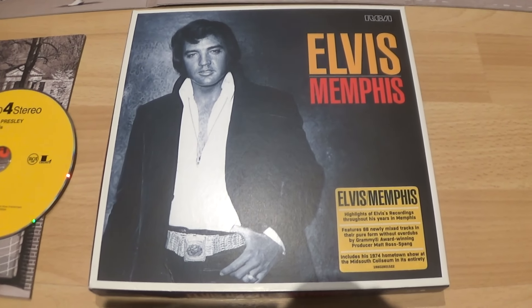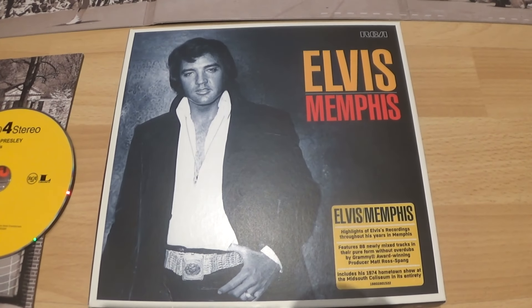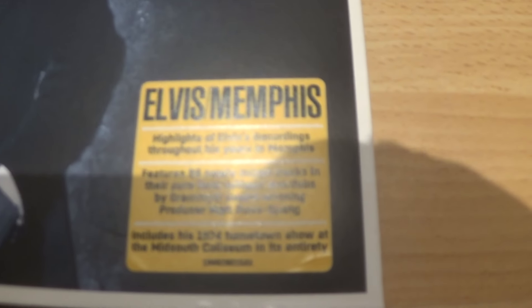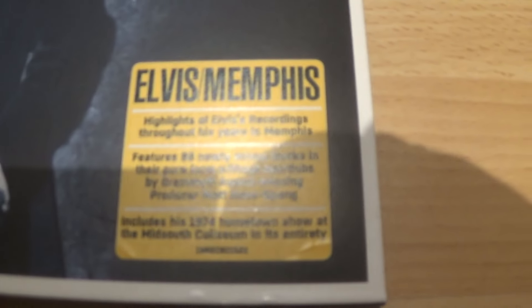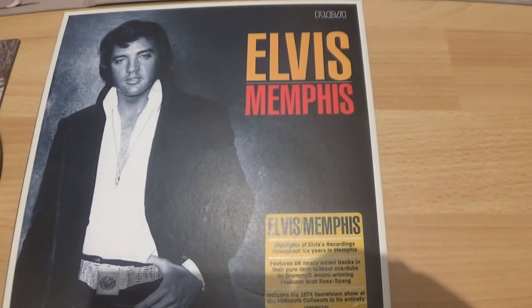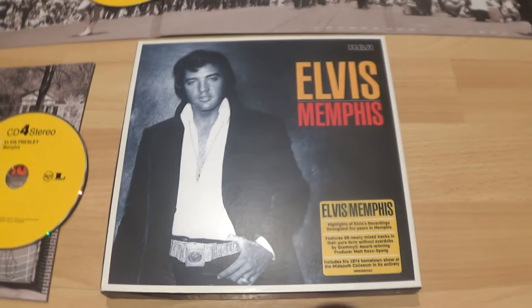On disc two — I really do have a problem with it. And another thing: where's the Colonel? Only Elvis's name should be on the cover and on the hype sticker — and it's not done well. That's a big gripe for me.